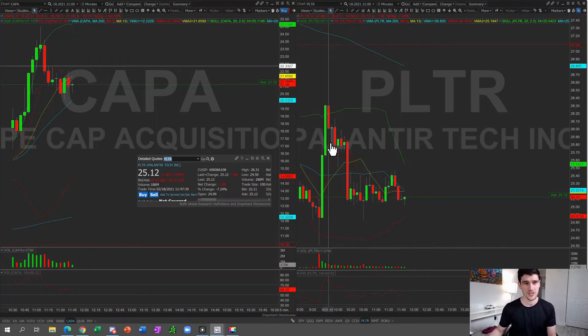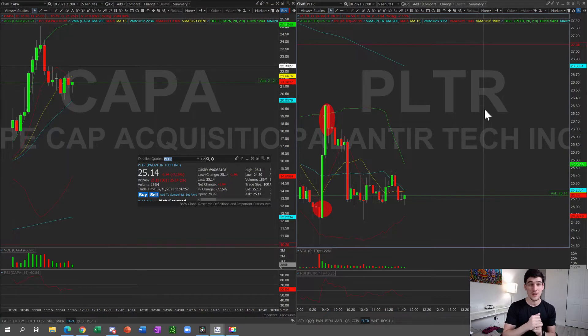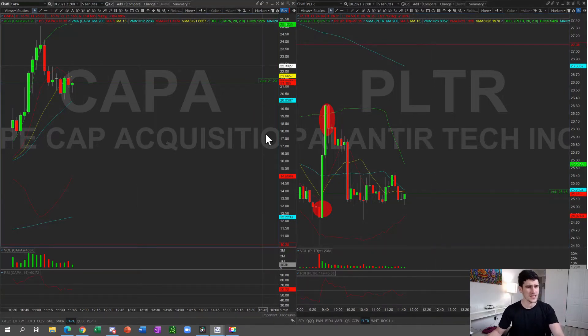Here was the trade — we saw it selling off at the 9:35 candlestick. Look at that bottomy tail bar; we called to go long right there on the reversal. We ended up taking profits in this area. We stayed patient — those first five minutes were a real battle for PLTR, but once it made the decision, the bulls kicked in and it got straight bought up. Very clean, best trade of the day.